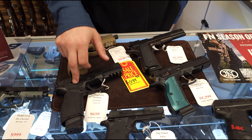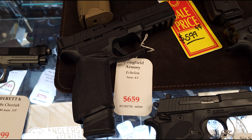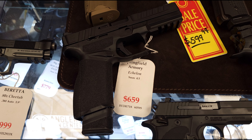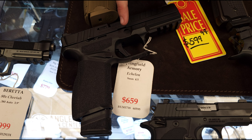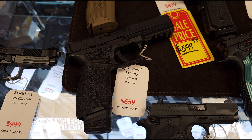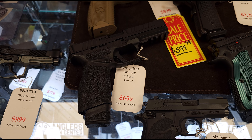Another one that we just got in — and we've been carrying since they hit the rosters — the Springfield Echelons. Those have been a hot seller for us. That's Springfield's new offering to the modular handgun category. It's a lot like SIG where the firearm is the trigger assembly, so you can hopefully down the road be able to change out your grips and barrels and all that stuff. That's a really cool option there that we're carrying.